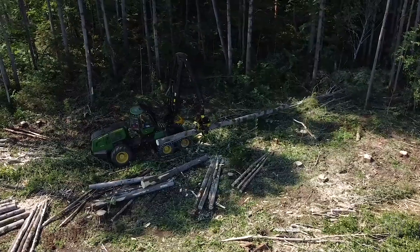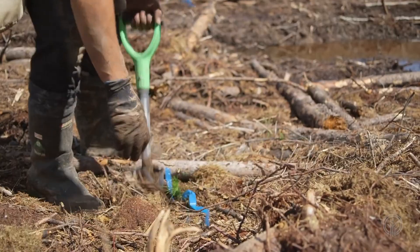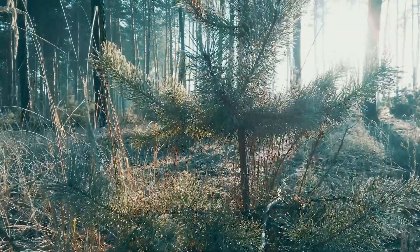Softwoods are generally managed through clear cutting and immediate replanting. For every softwood tree harvested, two are planted.